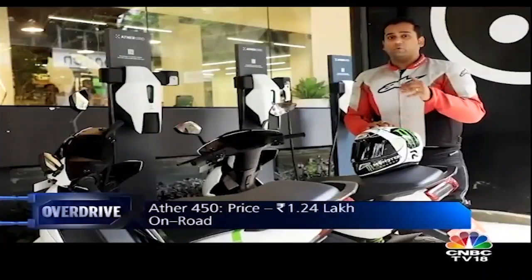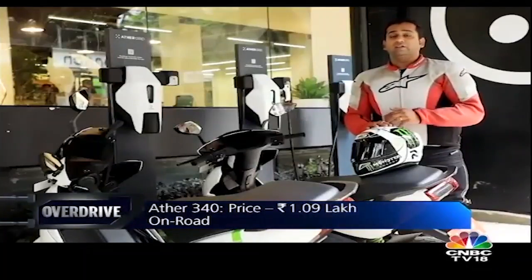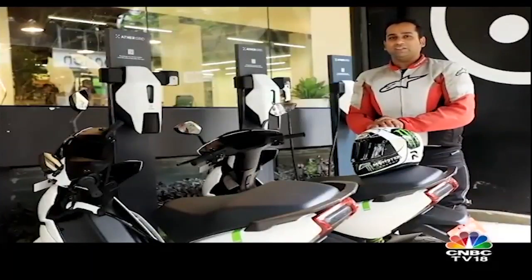Another ride is something I really want to go for, because I am extremely impressed with what the Ather 450 is — in terms of its acceleration, the handling, the feature list, everything. This is a great way to move forward towards electrification, because the future is electric.